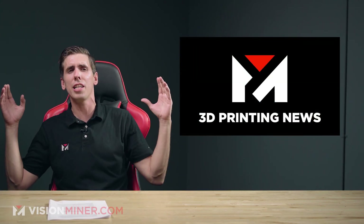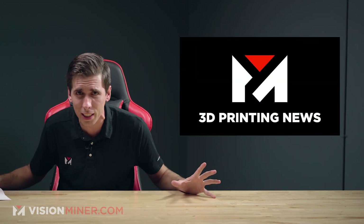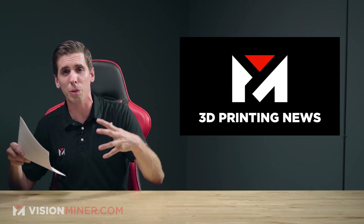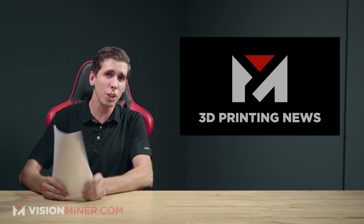This week we're introducing a new segment — the news blitz — because there are so many things going on in 3D printing we can't possibly cover them all in detail. All the links for these articles are going to be down below in the description, so if you want to know more, head down there and check them out.